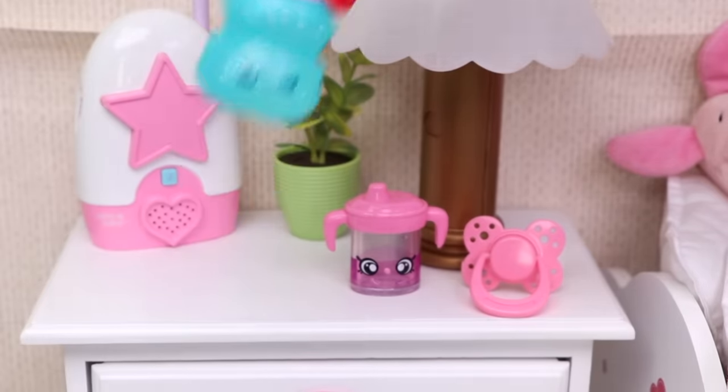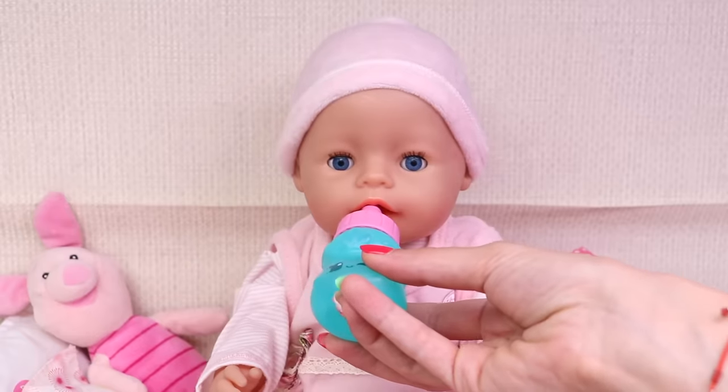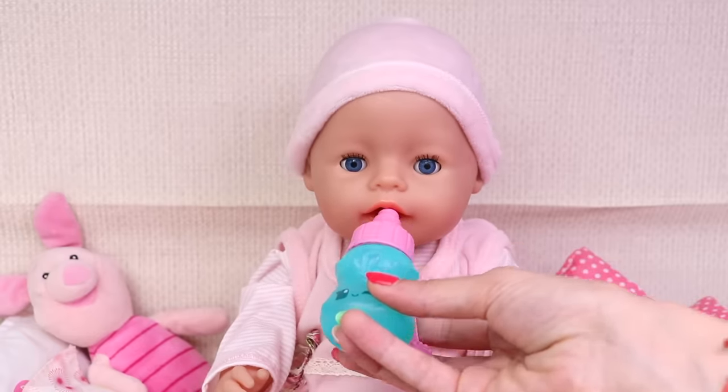And finally your baby bottle. It's really important for the baby to drink water. Alright, that was enough!